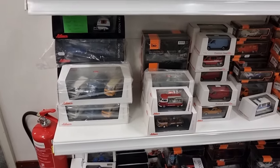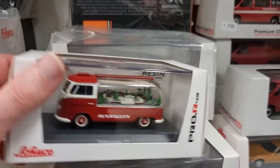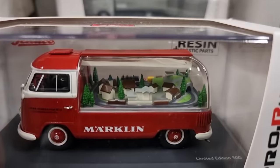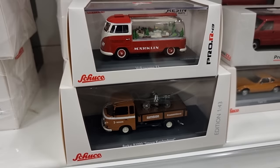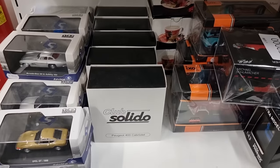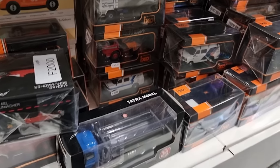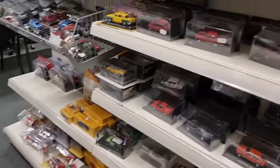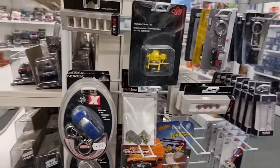Oh, check this out — wow, Marklin! With a sweet diorama in the back — a train diorama. Marklin is a brand for model trains.